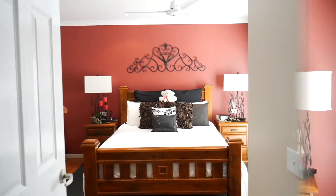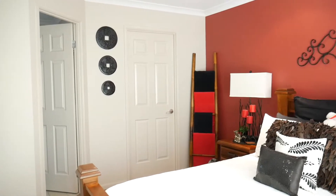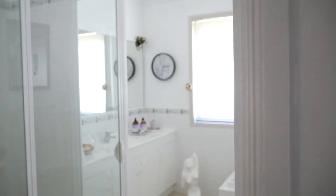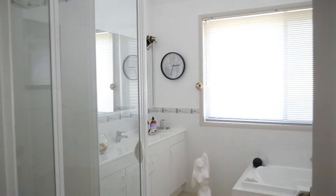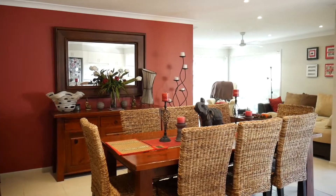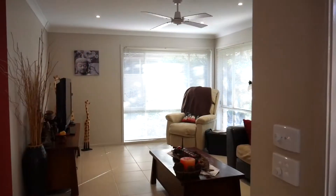Immaculate main bedroom with ceiling fan, great natural light, a walk-in wardrobe and an ensuite. The bathroom offers a vanity, shower, built-in bath and a WC. The open-plan kitchen, lounge and living area has ducted air, downlights, ceiling fan and tiled floor throughout.